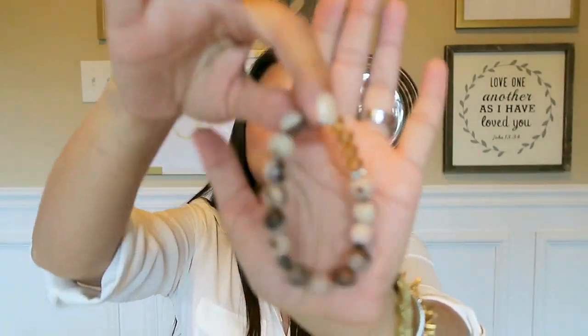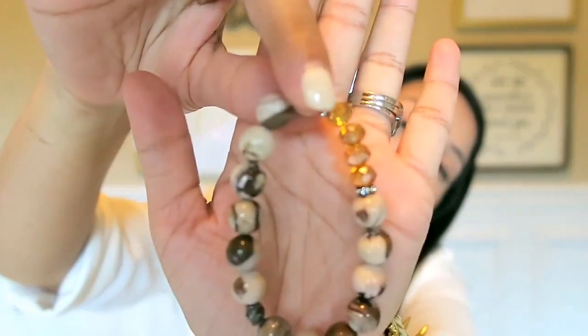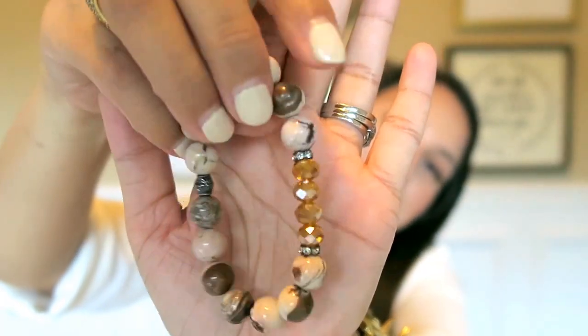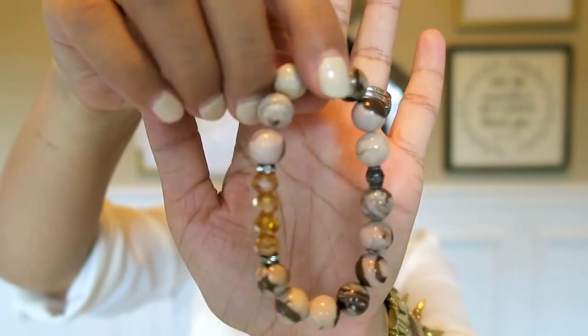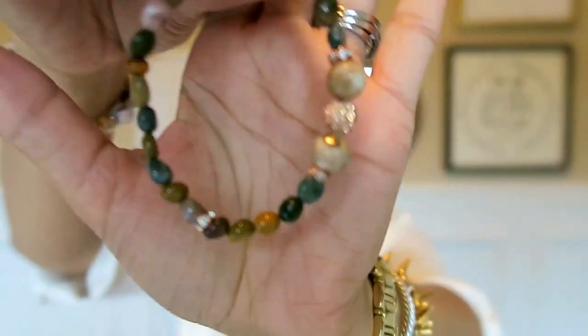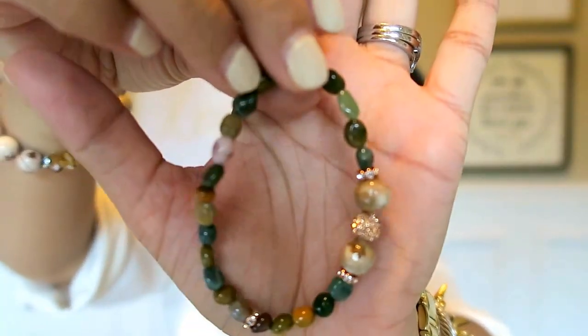I'll put my referral link down below. Dollar Shave doesn't know who I am, but I do have a referral link. The next thing I have is from Etsy — it's from Simply Chic by Nikki. I got two bracelets from her and they're so stinking cute. The big one is hand-beaded and has really nice quality beads. I really like this one.